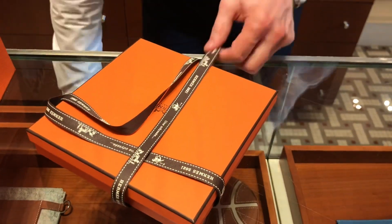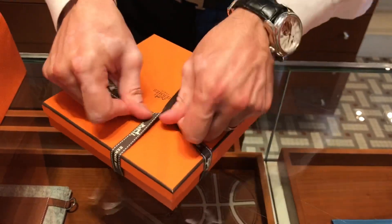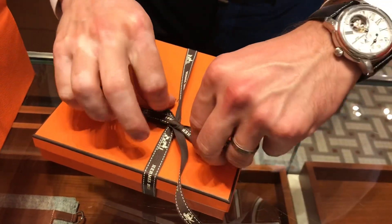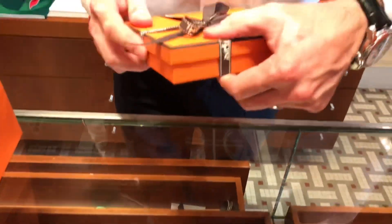And finally, yay — I got something! It is from the tableware, it is tiny but very very luxurious. Please leave your guesses in the comments below, and I can't wait to share with you what I bought.